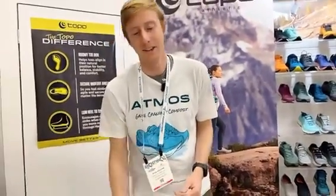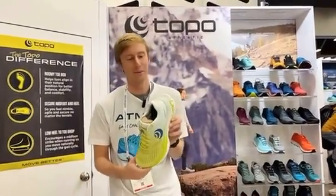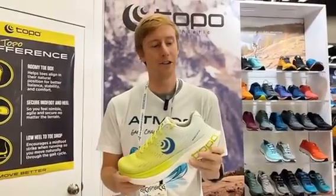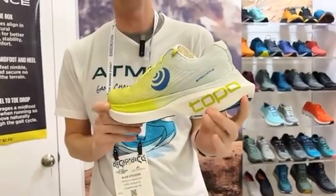To round out the season, the last product I want to talk about is our new Spectre 2, which is a product that I've been running in quite a bit recently with my fit trials and I've been absolutely loving. The Spectre is the high cushion up-tempo trainer within the Topo Athletic line and this is a pretty major update.